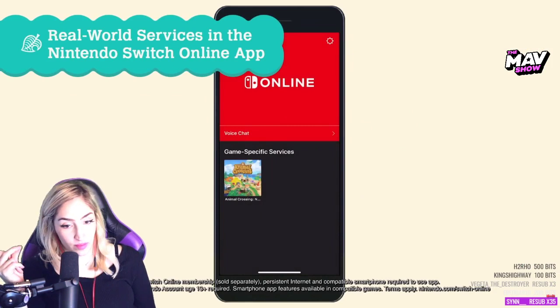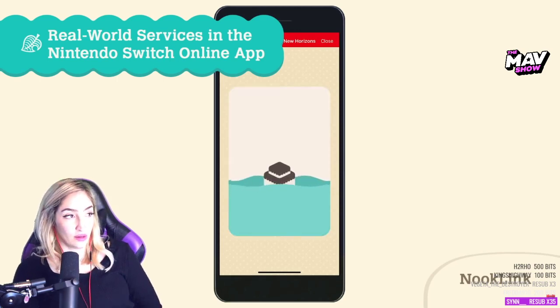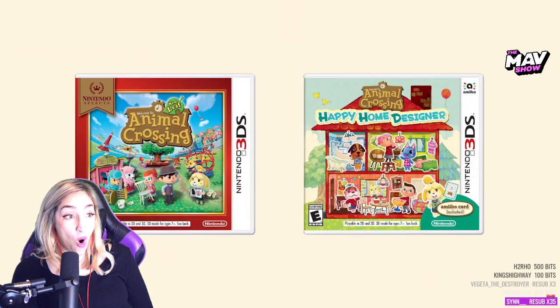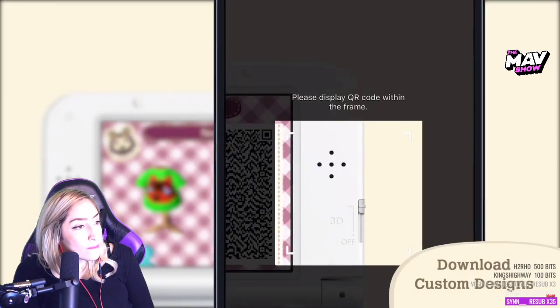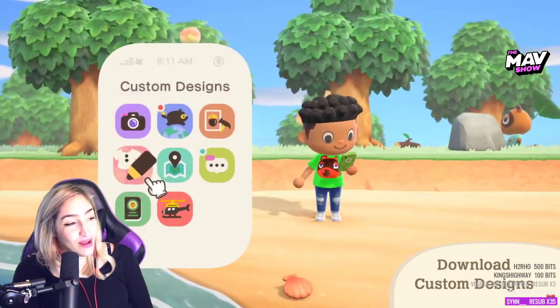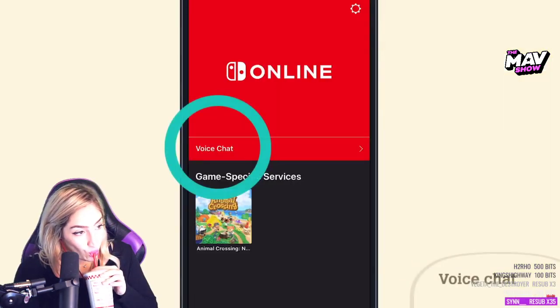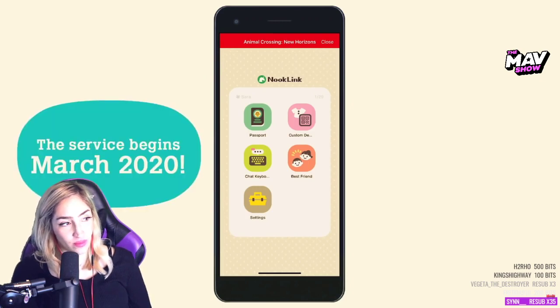We are developing a web service within the Nintendo Switch Online app for real-world smart devices. It's called Nook Link. As an example, the service lets you scan QR code patterns of custom designs. With such a tool, you can use your smartphone's camera to scan QR codes of custom designs created in Animal Crossing: New Leaf or Animal Crossing: Happy Home Designer, and then download them via Nook Link. I can make my own stuff? You can also talk with owners of Animal Crossing: New Horizons using your smartphone as a keyboard or for voice chat. It's planned to launch in March 2020.